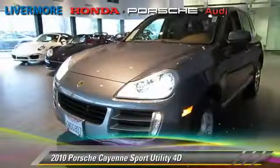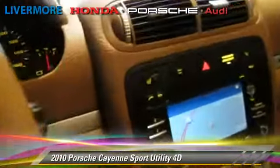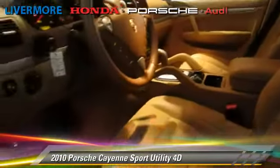The 2010 Porsche Cayenne, powered by a 3.6-liter V6 engine, with a 6-speed automatic transmission with overdrive. This all-wheel drive sport utility vehicle, with fewer than 35,000 miles on the odometer, gets up to 20 miles per gallon.